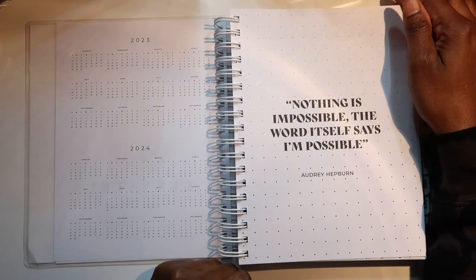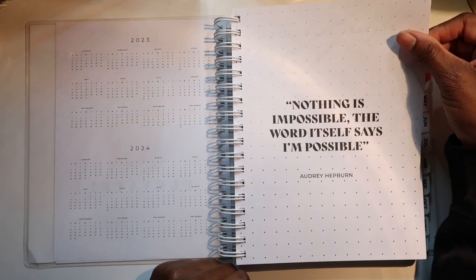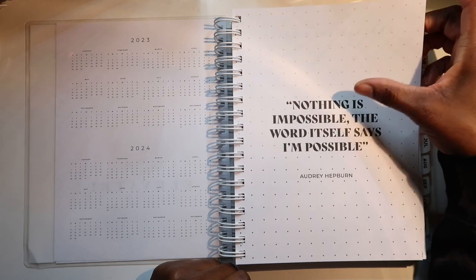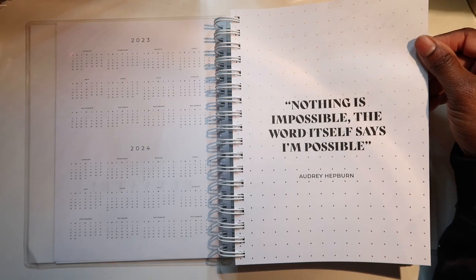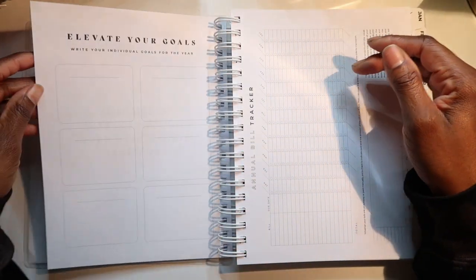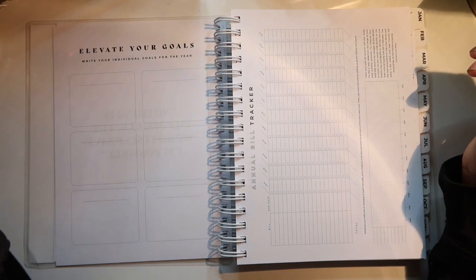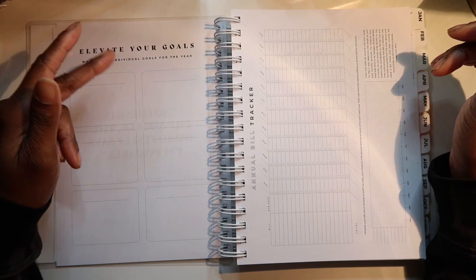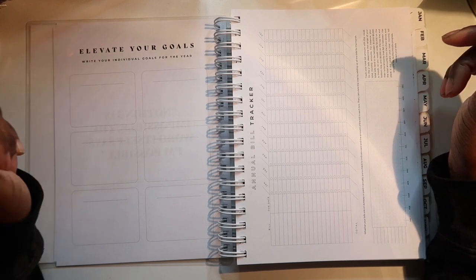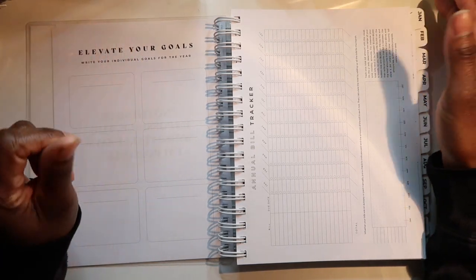'Nothing is impossible — the word itself says I'm possible.' I don't know if I read that wrong but I'm just excited, I really want to get to flipping through these pages. 'Elevate your goals — write your individual goals for the year.' I definitely have some goals for 2023.